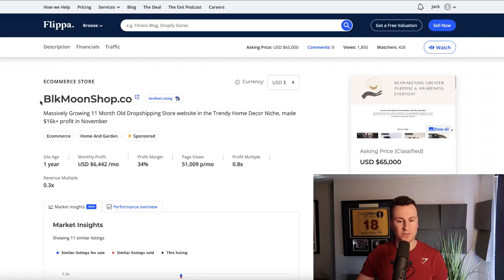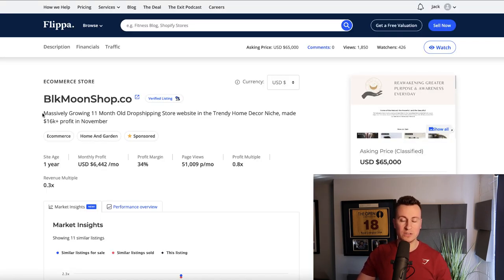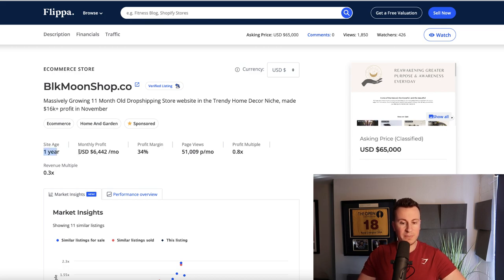Let's jump into the listing — it's called blackmoonshop.co. I want to give you some context on the level of success these guys are achieving. It's an 11-month-old dropshipping store as I record this video, and it's in the trendy home decor niche. The site age is one year, and the monthly profit on average is just under six and a half thousand dollars — not bad, especially when you see how few hours they're putting in each week.